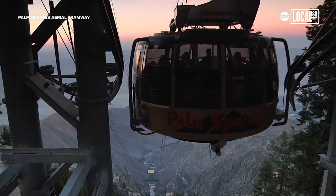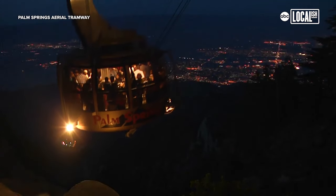We are at the Valley Station of the Palm Springs Aerial Tramway. We have the tram car in the back of us here. It's such a unique experience that you're going to get in Palm Springs — you're not going to get it really anywhere else.